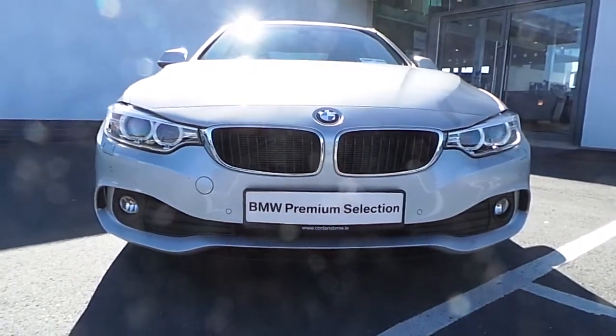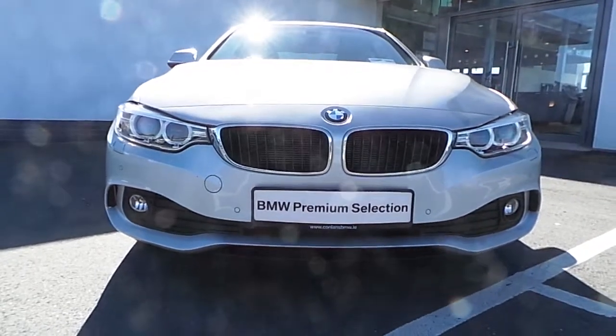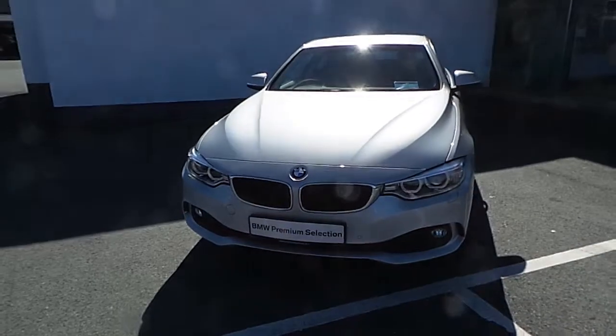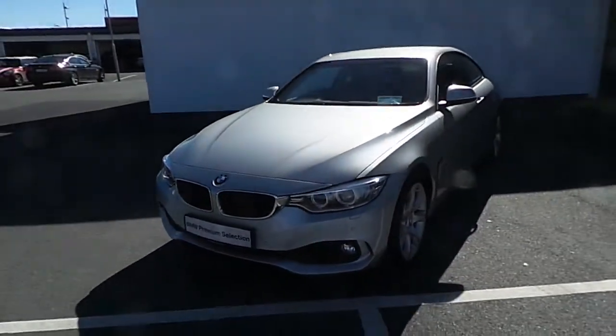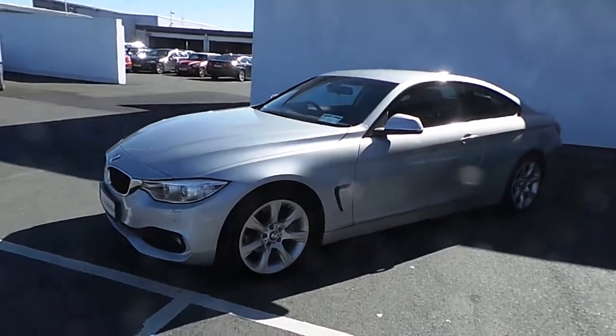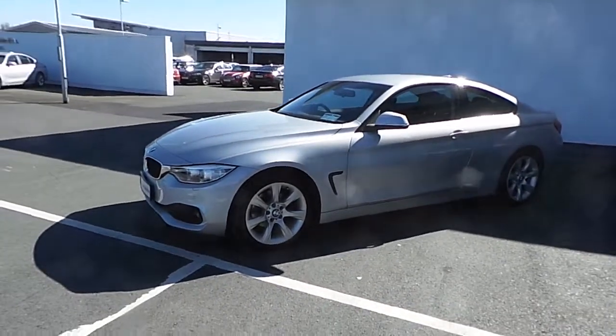Very sunny here today in Limerick City, so I hope you can see the full effects of this absolutely stunning car. It's in a glacier silver metallic with a black Dakota leather interior, and there's a very low mileage on this car — only 5,000 miles.